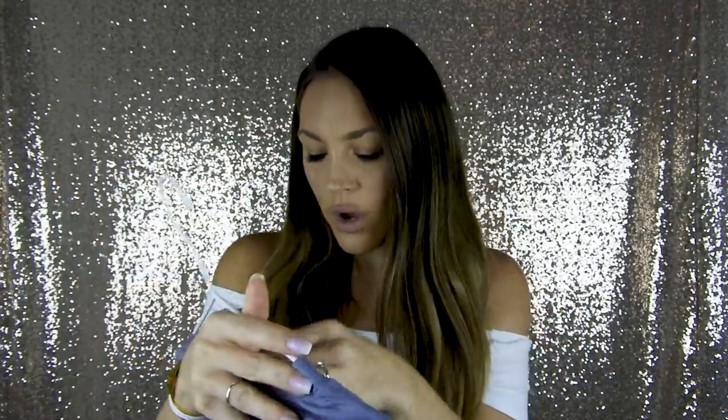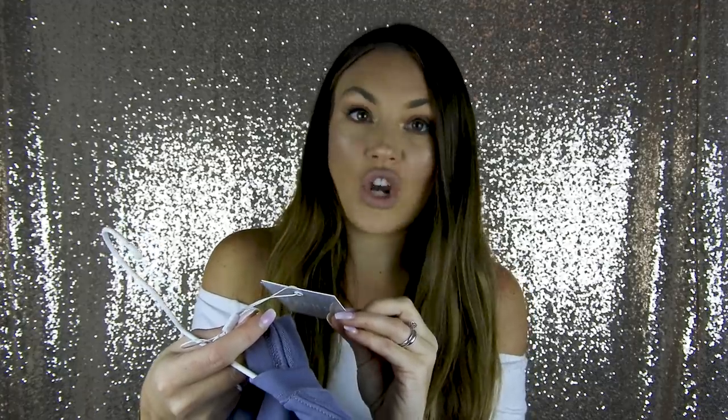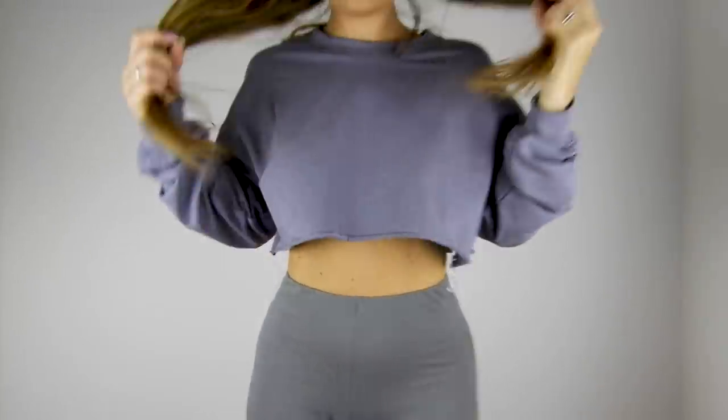Everything I bought from Meshki is a small — it was my first time purchasing and I thought that would be the best. Usually I'm between XS and S but I think S is the way to go because then it will always fit. The style is called the Alice Loose Fit Cropped Jumper. It wasn't that expensive. I will pair this with biker shorts from Pretty Little Thing in kind of the same color, so let me show you.